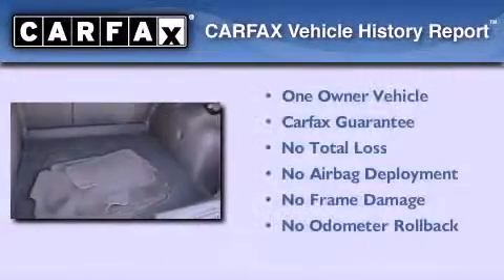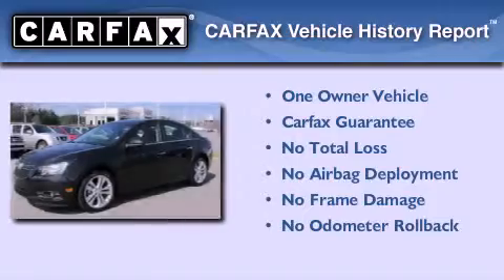This vehicle has fewer than 21,000 miles on the odometer. This Chevrolet has had only one owner and it qualifies for the Carfax buyback guarantee.